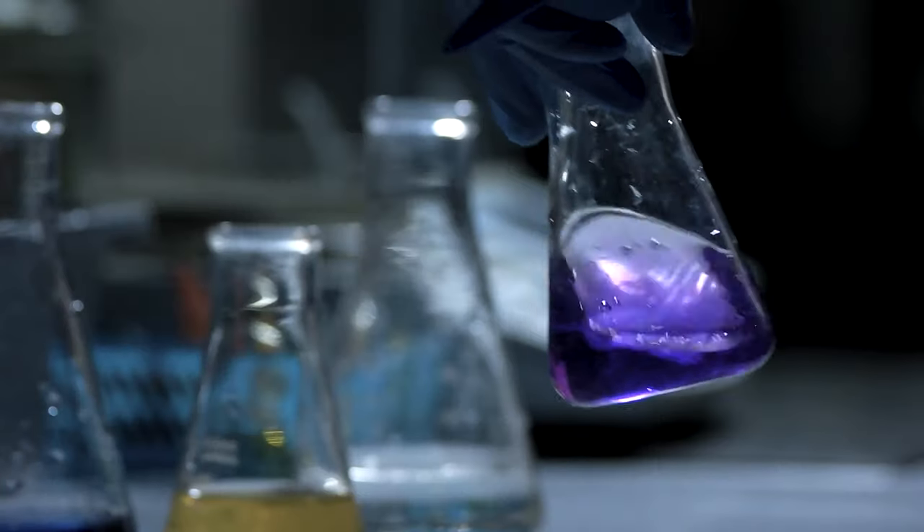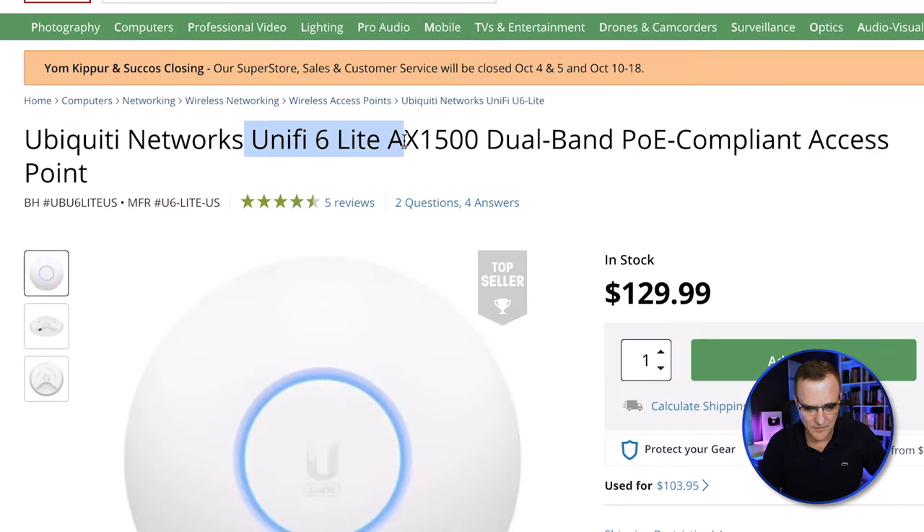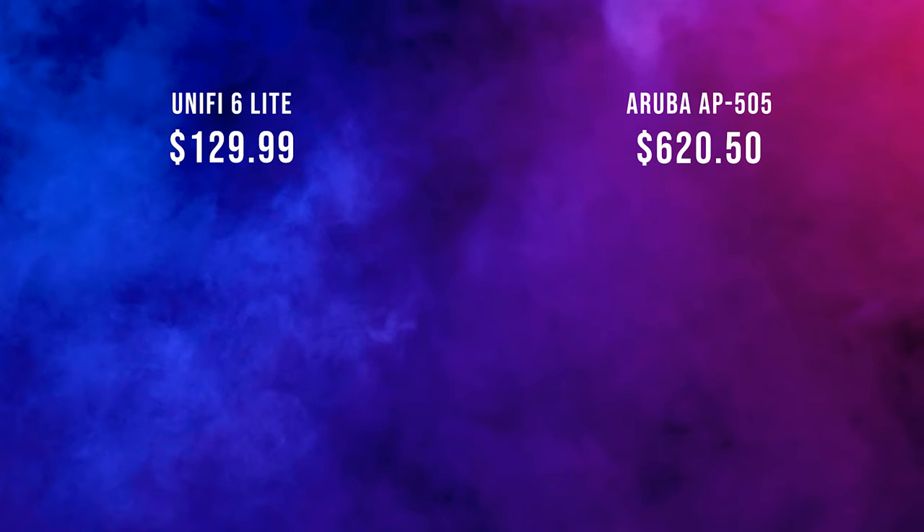So now that's surprising. This is obviously not scientific, but just looking online at pricing: Ubiquiti UniFi 6 Lite is $130. Aruba 500 is $600. That's crazy.